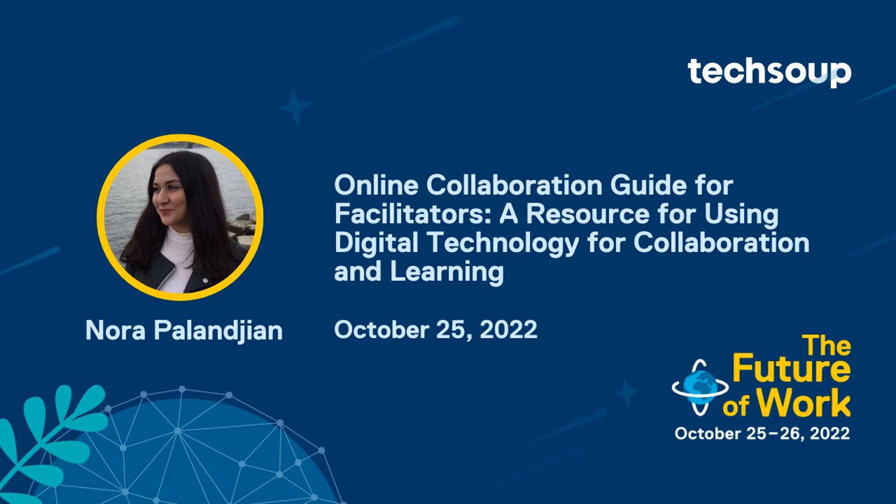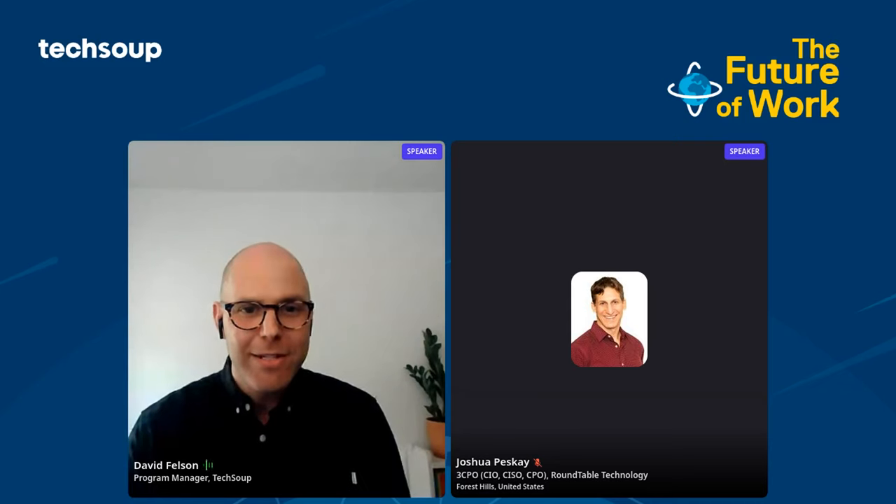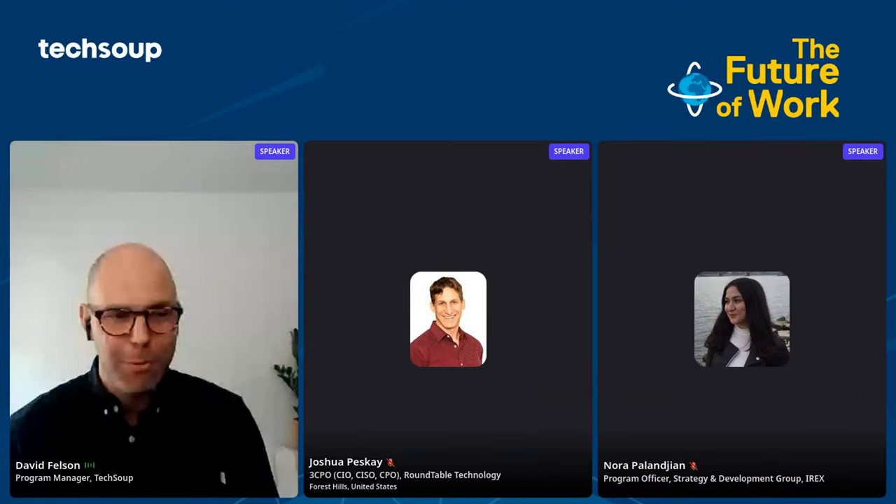Next, we'll be asking how can nonprofits create inclusive and effective online collaboration? Something we're all thinking about these days. Nora Alonjan will share IREX's online collaboration guide that equips facilitators with a set of soft skills used to design learning experiences.